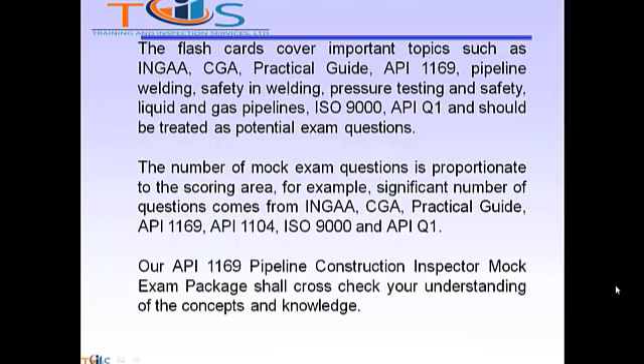The flashcards cover important topics such as INGA, CGA, Practical Guide, API 1169, Pipeline Welding, Safety Welding, Pressure Testing and Safety, Liquid and Gas Pipelines, ISO 9000, and API Q1, and should be treated as potential exam questions.